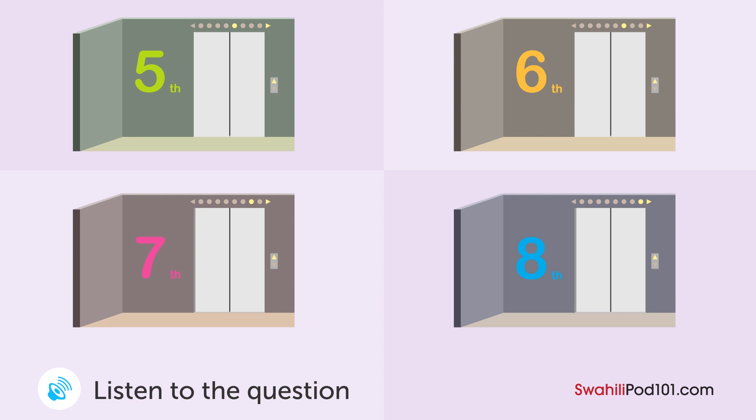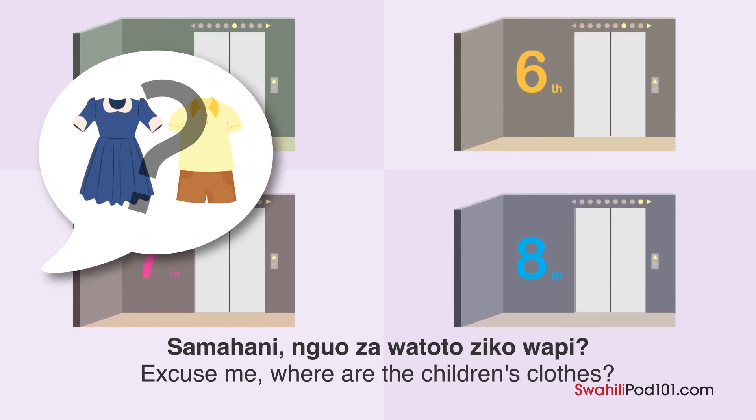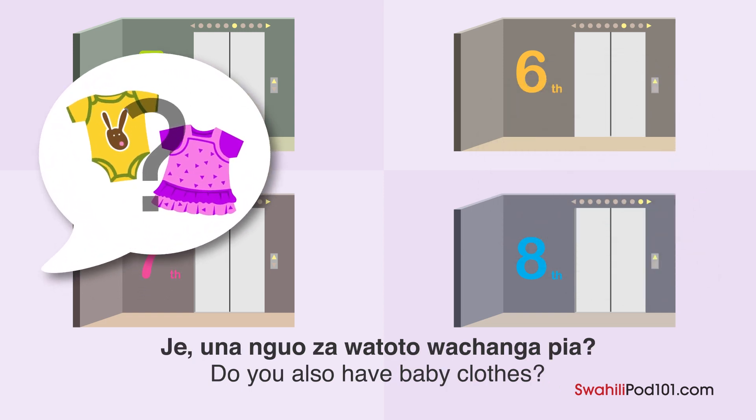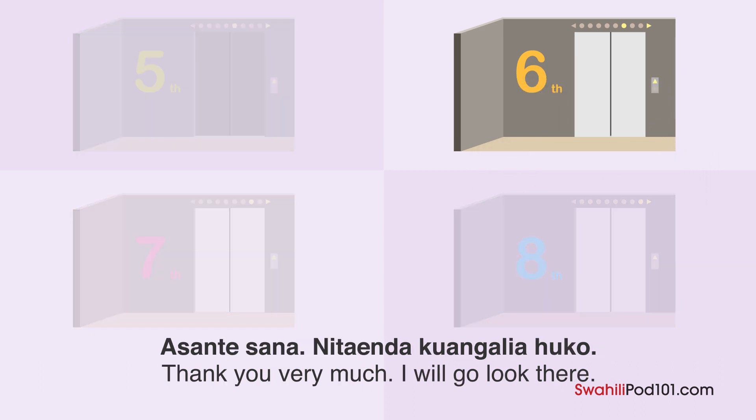A woman is in a department store. Which floor will she go to? Excuse me, where are the children's clothes? They are on the fifth and sixth floors. Do you also have clothes for young babies? Yes, we have many clothes for young babies on the sixth floor. Thank you very much, I'll go look there.